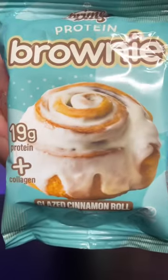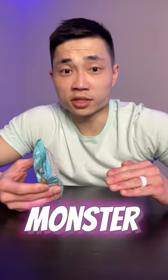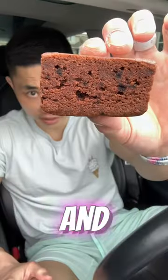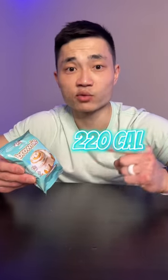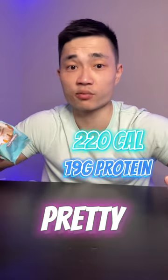Trying out Alpha Prime's new protein brownie, the glazed cinnamon roll. I've tried their monster cookie flavored protein brownie before, and it wasn't just one of the best protein brownies I've had — it was one of the best protein snacks I've had. This time they took it to the next level and added a glazed layer. This one has 220 calories with 19 grams of protein — pretty solid macros — so let's give it a try.